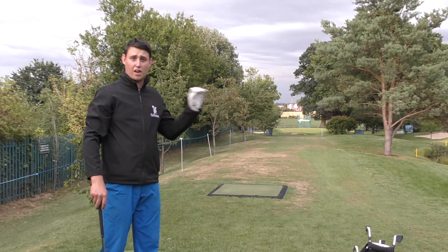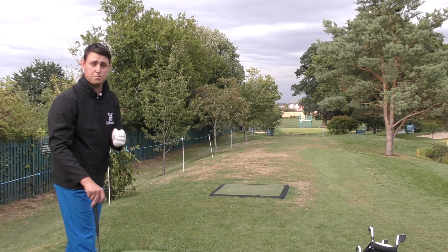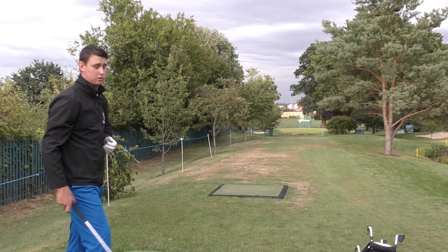I've got a wedge. I'm going to try and fly it to the hole and hopefully it's going to bite on the green and not roll back into one of these bunkers.